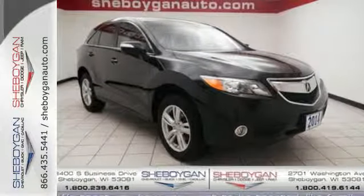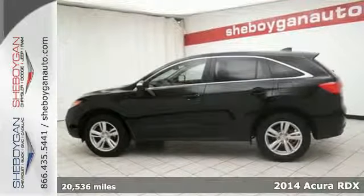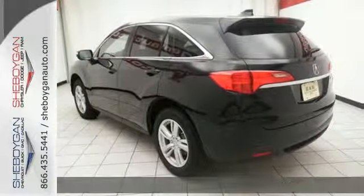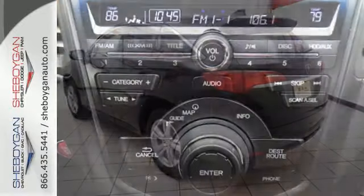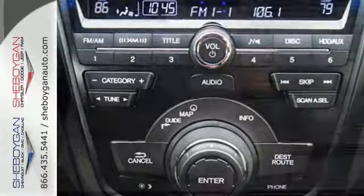It's a 2014 Acura RDX. Sporty, comfortable, powerful, luxurious — all terms apply to this RDX. It's because of the efficient yet impressive get up and go of the i-VTEC V6 engine.